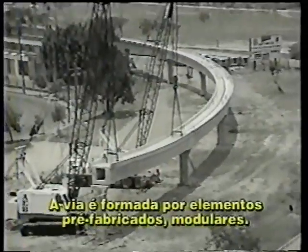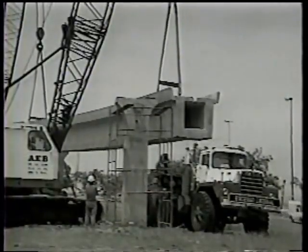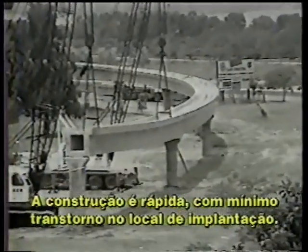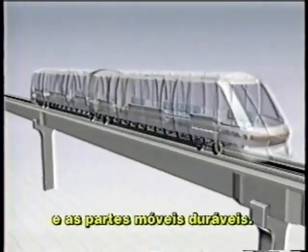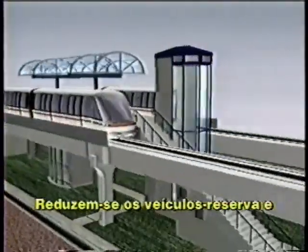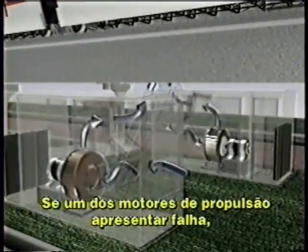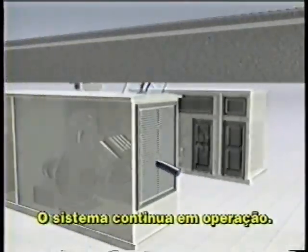In keeping with Aeromovell's commitment to simple, cost-effective design, the guideway, and sometimes the support columns as well, are prefabricated in modular sections. This makes for rapid construction with minimal disruption to the surrounding area. Maintenance is reduced by the fact that the vehicles themselves are so simple and the standard working parts so durable. Routine maintenance can be performed right at the passenger station during off-hours, reducing the need for costly maintenance yards and spare vehicles. And if one of the ground-based motors goes down, adjacent motors act as a redundant propulsion system, allowing the trains to continue functioning.